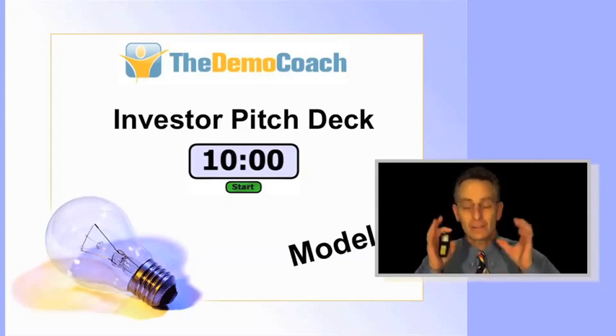This investor pitch deck with 13 slides is a model — that's all it is, but it works. It's a model you should be able to deliver to any investor in 10 minutes or less. Many organizations around the world give you 10 minutes, 7 minutes, or 5 minutes to pitch. If you can do it in 10, you can work it back to 7 and 5. Ten minutes without questions is about the right amount of time to get through this deck.